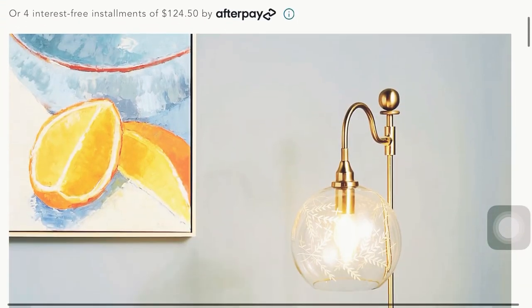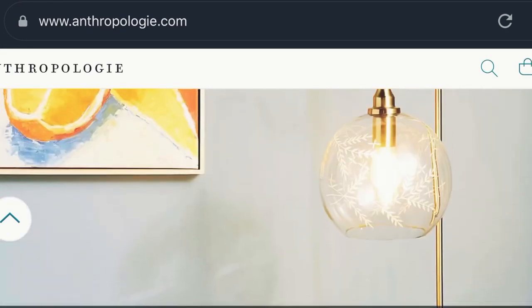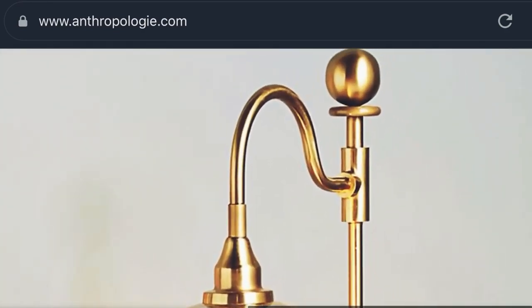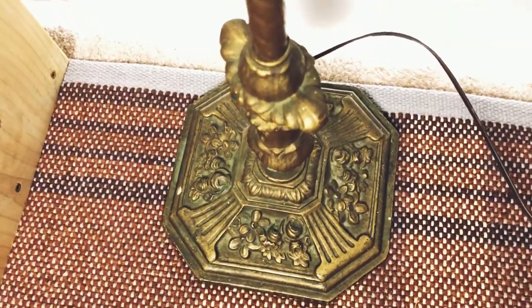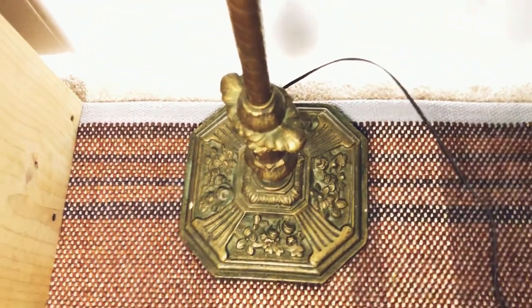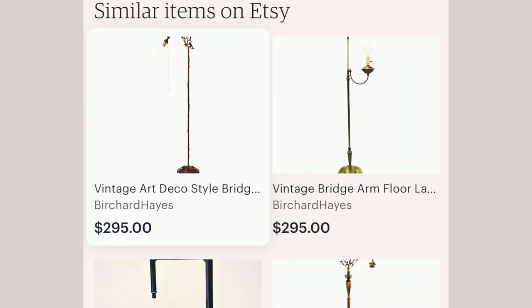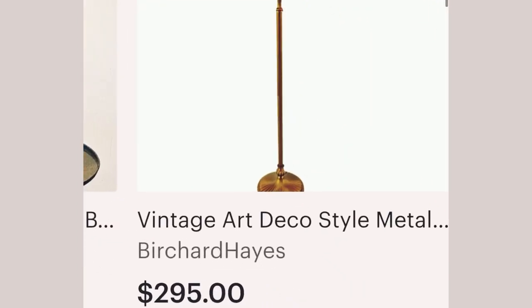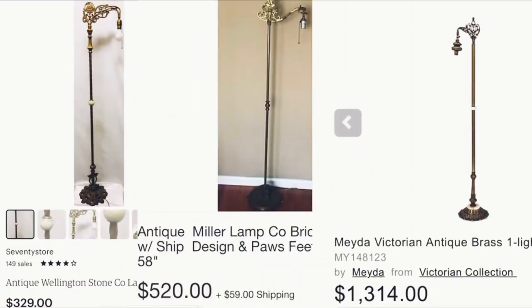The first luxury item is a gold floor lamp from Anthropologie priced at $498. It has a round glass globe and some curvature at the top. This lamp reminded me so much of the antique floor lamp I picked up — it has similar curves, just with more details, and it's not in a shiny gold finish because I believe it is a true vintage piece. I did my research and found this exact floor lamp and very similar ones being sold for over $300 on Etsy and eBay. I believe it originated from the 1920s, so this is a prime example of how you can find great vintage pieces thrifted for cheap to design your home.